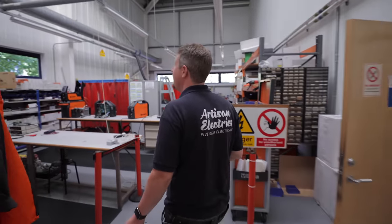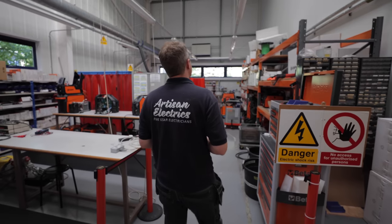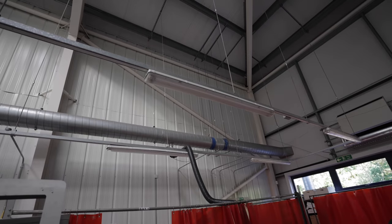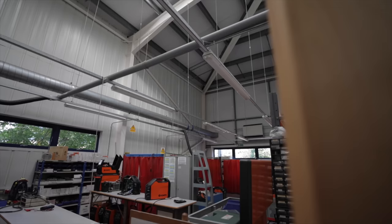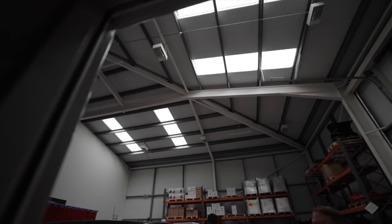In here we've got fluorescent lights — 12 of them, six-foot twin IP-rated fittings. We'll look at changing those to LED. In the big warehouse area they've got high-bay metal halide lights that use a lot of energy. Lamps blow from time to time and need a cherry picker to replace them. Changing over to LED will massively reduce both maintenance and energy costs — a no-brainer.